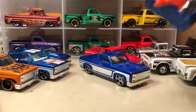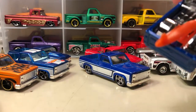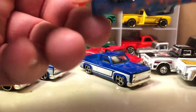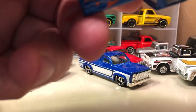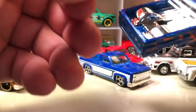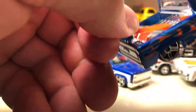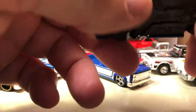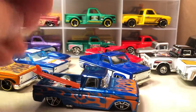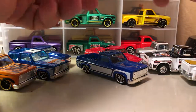Here's one with a variation — this is a Custom '62 Chevy. This used to come with a surfboard in the back; that does come out and it's got a hole there. They no longer come with a surfboard — they now come with what looks like a molded broken skateboard in the back. This one with the PR5 wheels came from a five pack. I got two of these.